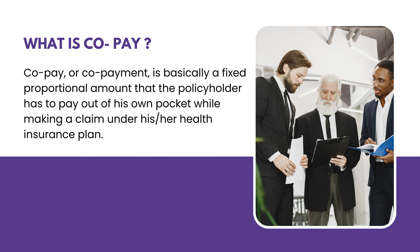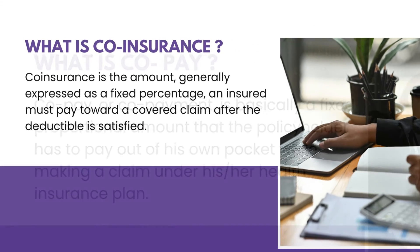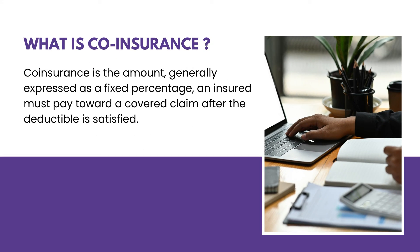Next question — what is co-pay? Co-pay or co-payment is basically a fixed proportional amount that the policyholder has to pay out of their own pocket while making a claim under their health insurance plan. Co-insurance is the amount, generally expressed as a fixed percentage, that the insured must pay toward a covered claim after the deductible is satisfied.